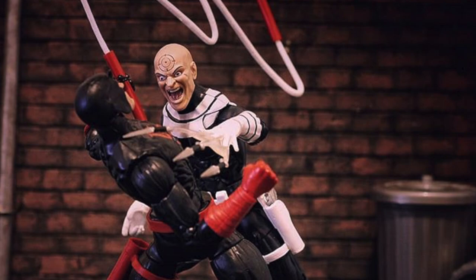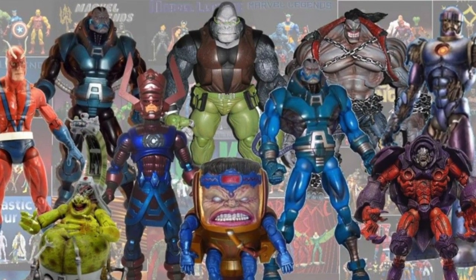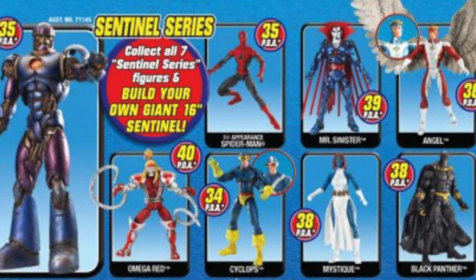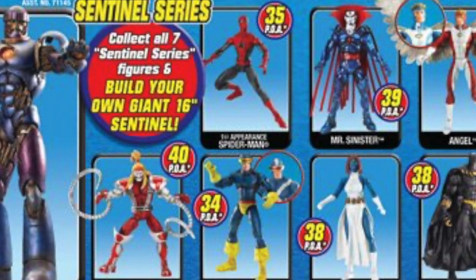Number 17: In 2005, Toy Biz introduced the concept of the Build-A-Figure, referred to as a BAF by the collector community. This started with Series 9 — each figure in the series was packaged with a piece of a larger figure. A consumer who bought each figure in the assortment would then have all the components to assemble a character unavailable in individual packaging. And the manufacturers have been laughing all the way to the bank ever since.